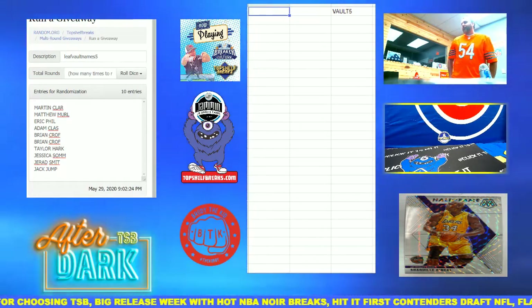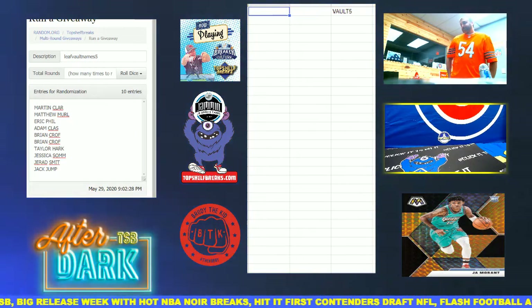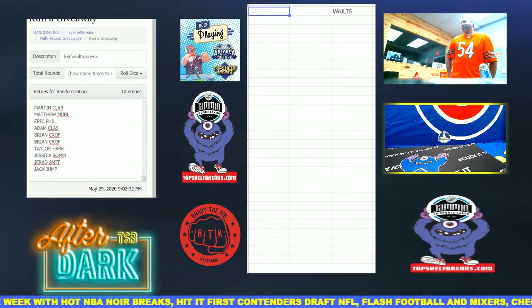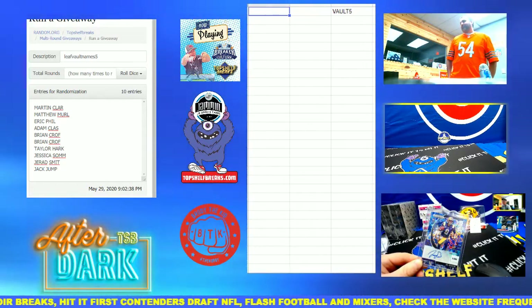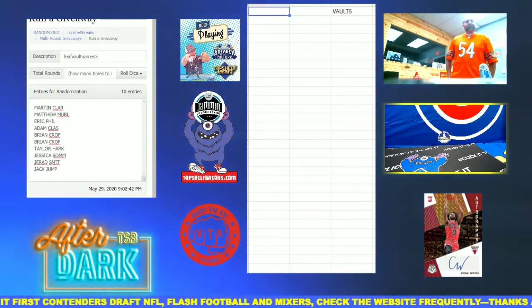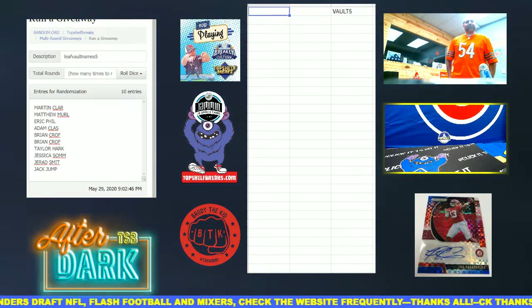These are the names of everyone who is in: Martin, Matt M., Eric P. Adam is back and he brought a friend. Brian, double Brian, Taylor, and Jessica are in — welcome, glad you guys are here. Jared's in as well. Jack jumped in too. Jared and Adam brought the girls to come open some stuff up, and we appreciate it. It's a good fun family show and we're happy you guys are here.